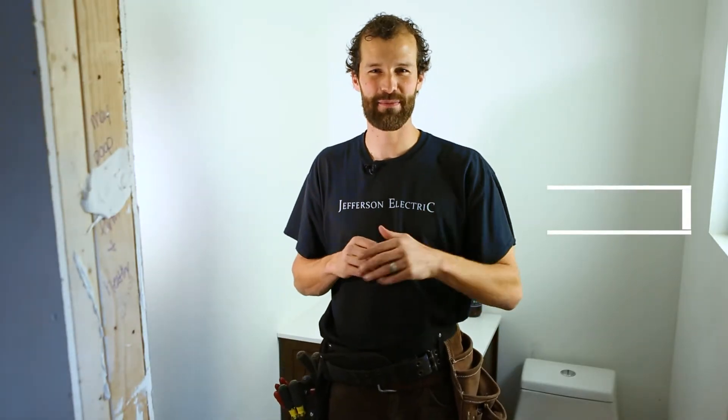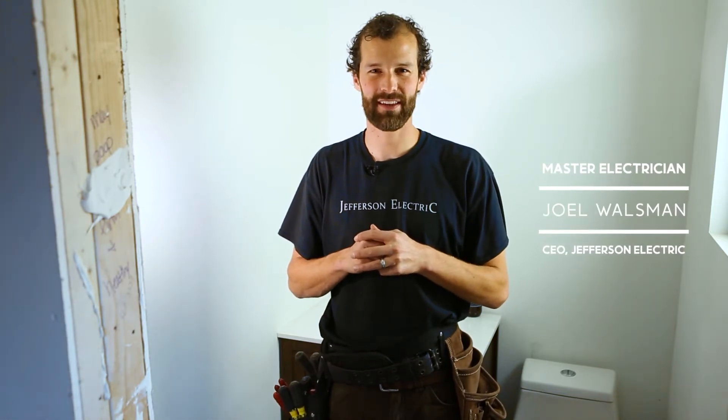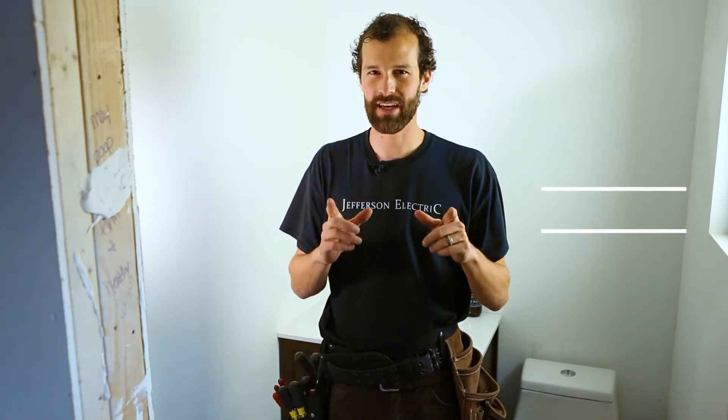Hey, this is Joel, CEO and Master Electrician at Jefferson Electric. I want to call your attention to GFCI protection and some of the codes surrounding that.